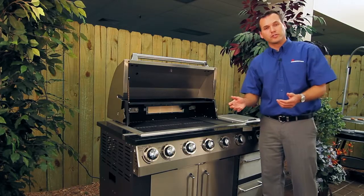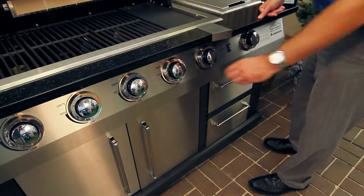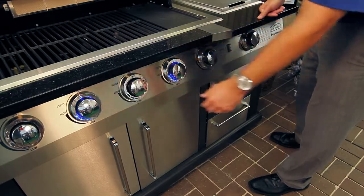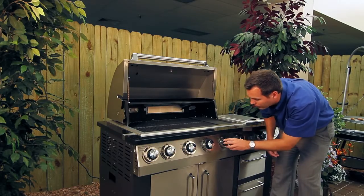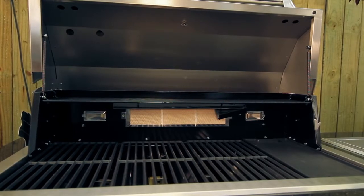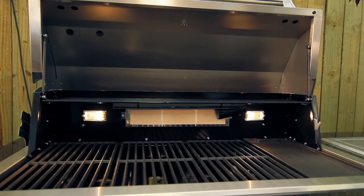We have two unique features that set us apart from the competition. The first is our blue beveled light heat control knobs that illuminate blue when the gas is on, and the lights are off when the gas is off. The second is our interior halogen lights, which light the entire interior of the grill for those dusk or late evening cookouts.